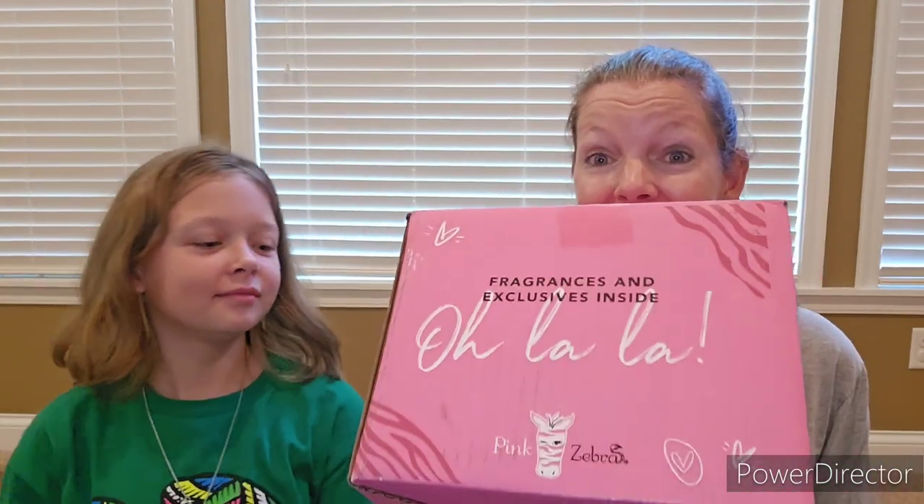Hey everyone, Kristen Kramer here, your Pink Zebra Independent Consultant from DazzleSense.com. And it's Scent Flirt Time! It's time to unbox this month's Scent Flirt Surprises, and I am super excited to get this one open.